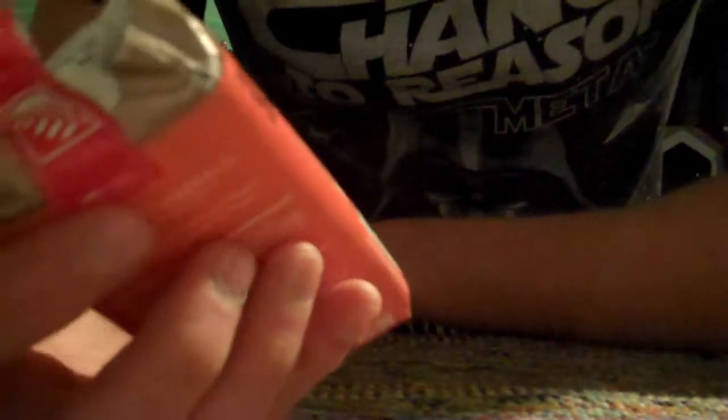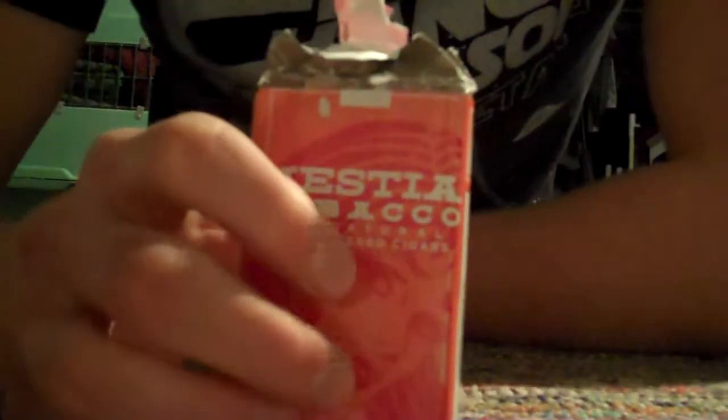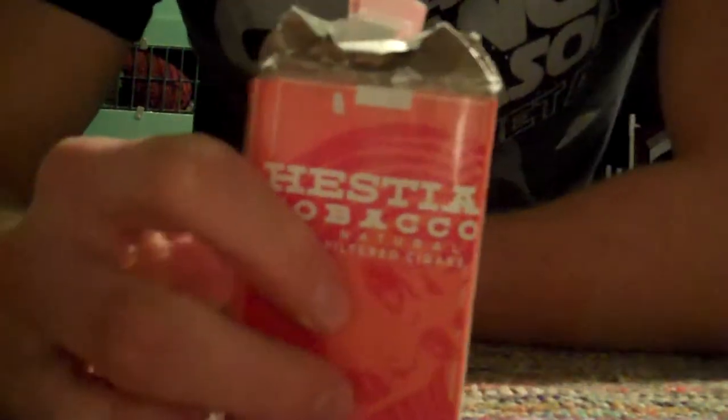Definitely check them out if you like cigarettes or cigars. They're definitely more pricey than cigarettes, but as more and more the taxes go up on cigarettes, that might change.